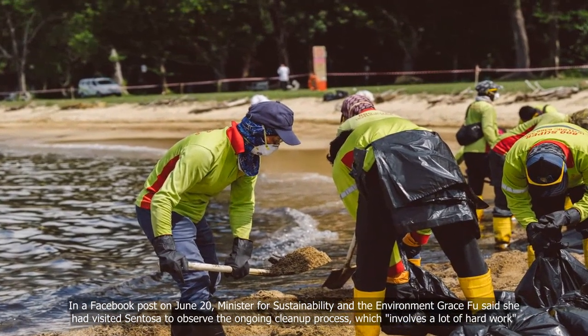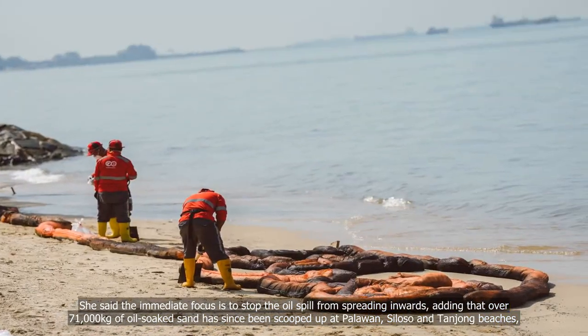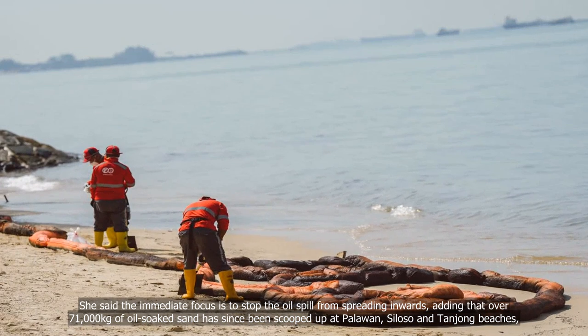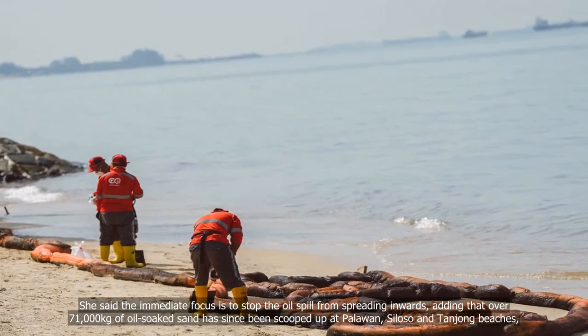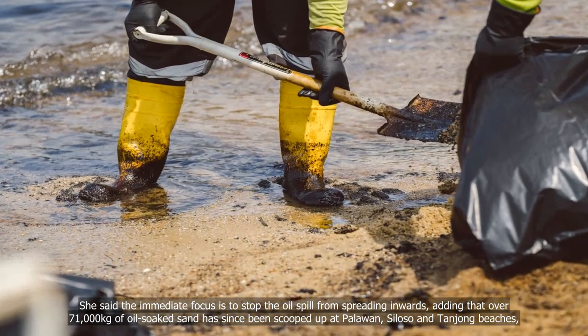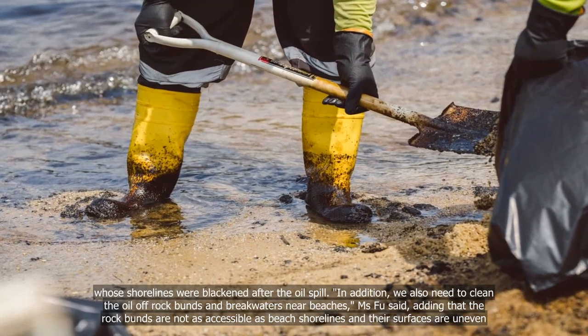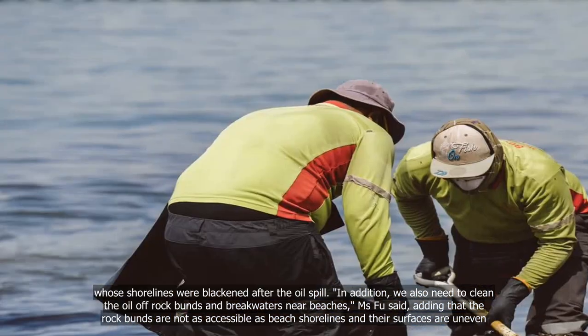She said the clean-up involves a lot of hard work, and that the immediate focus is to stop the oil spill from spreading inwards. Over 71,000 kilograms of oily sand has been scooped up at Palawan, Siloso and Tanjong beaches, whose shorelines were blackened after the oil spill.